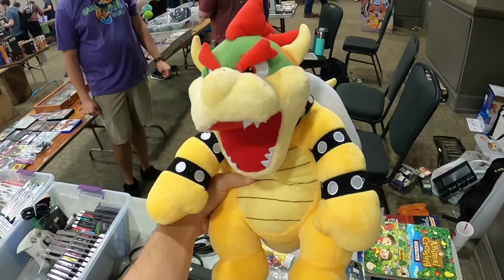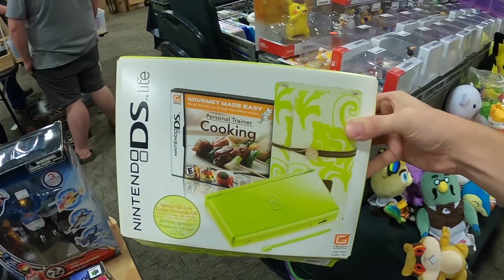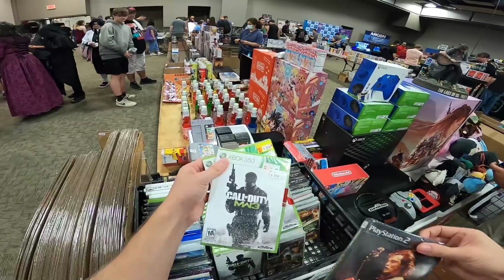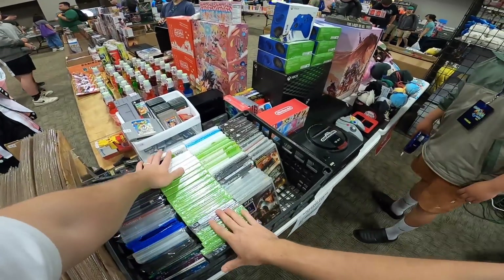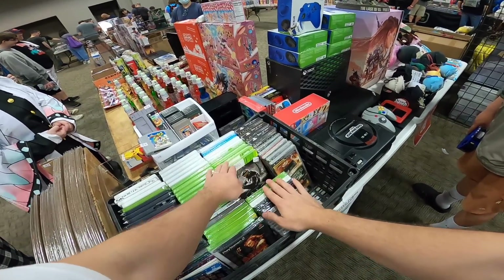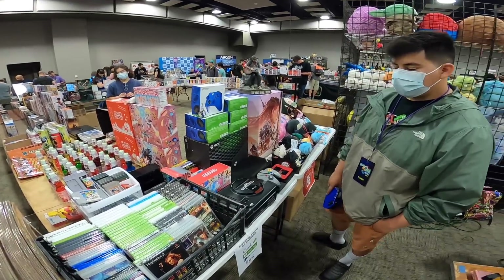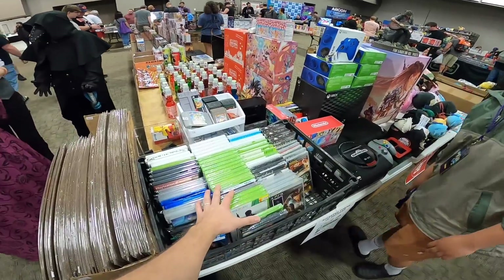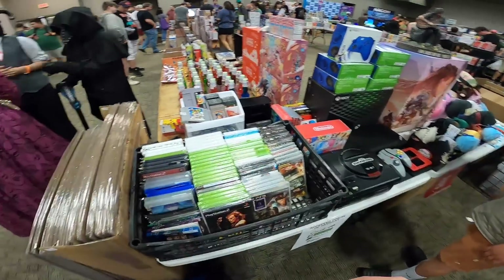So you said you've got a ton of sealed stuff here that you've priced out. If I was able to take just every single sealed game — okay, so you've got stickers on some but not all. You don't have any idea the kind of number you'd want to be at for those? No, but you're more than welcome to make an offer. Okay, I'll try to do some math in my head and see what I can come up with.